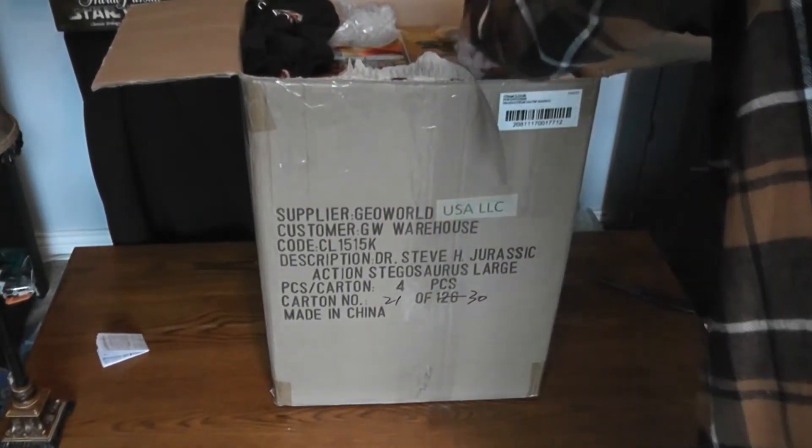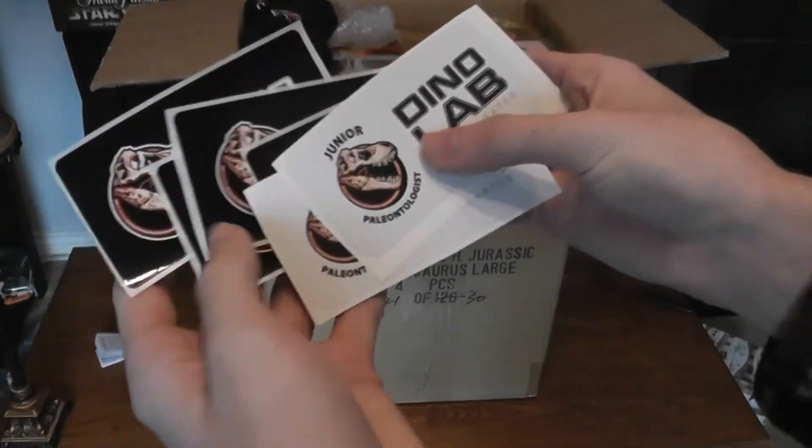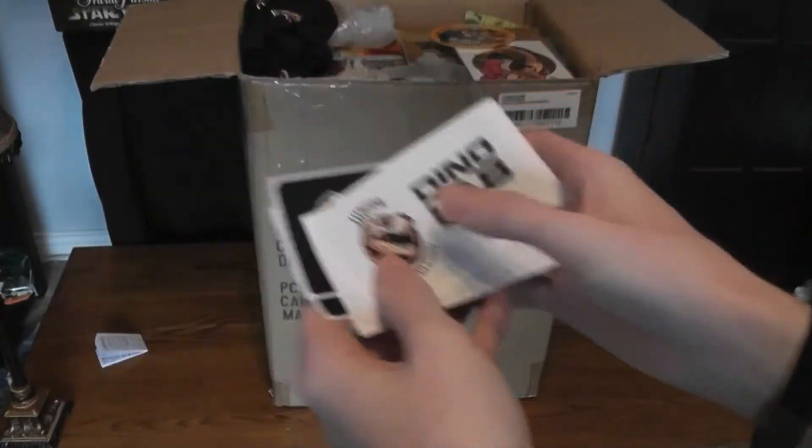I've got some DinoLab stickers — some really cool stickers you can put on vehicles, windows, stuff like that. Very iconic.